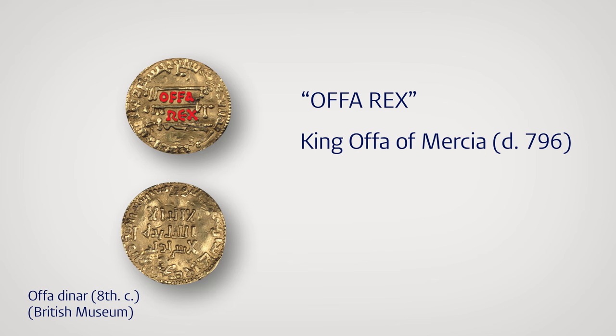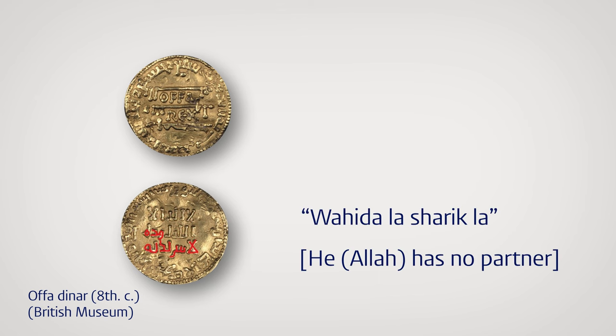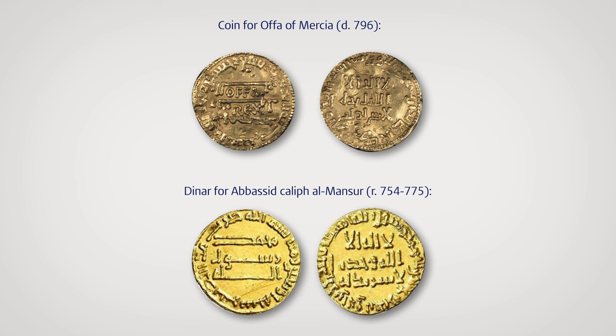If you look closely at this part, it reads 'La ilaha illallah,' which is part of the Muslim Shahada indicating there is no god but Allah. And this bit is supposed to read 'wahduhu la sharika la,' which means he — Allah — has no partner. Now, what is going on here? Well, Offa's English coin is believed to be based on a dinar issued by the Abbasid caliph al-Mansoor, who reigned around the same time as Offa.